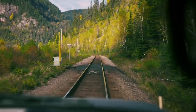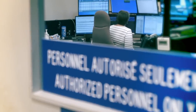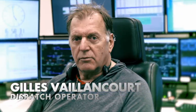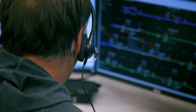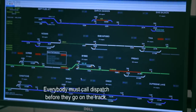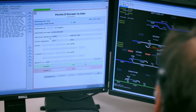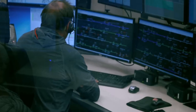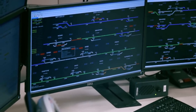In order to get onto the main line, high rail operators like Stéphane put their lives in the hands of the dispatch operator. Today, it's Gilles Vaiencourt. He has control over who goes where and when. Everybody must call dispatch before going on the track. Like working on a constantly changing puzzle, Gilles has to coordinate the safe movement of multiple vehicles — sometimes up to 200 on the track.